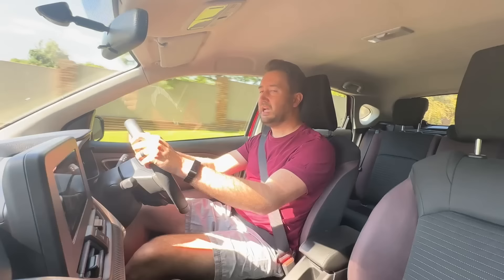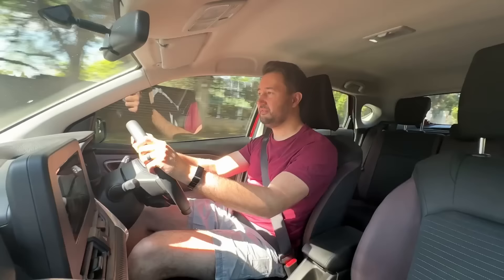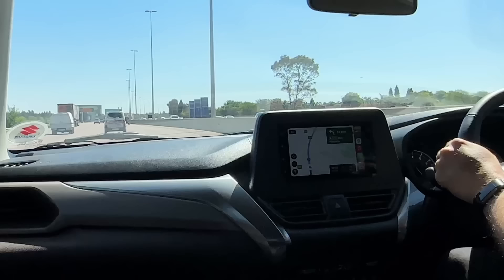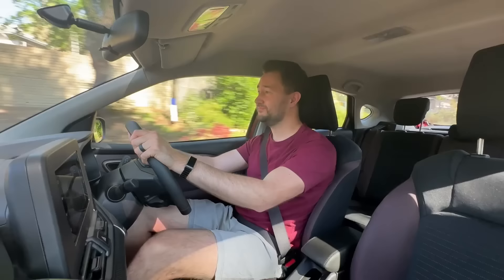Another reason you're probably interested in a Suzuki is fuel consumption, and I must say the fuel consumption I've achieved is really good. Suzuki claims 5.5 litres per hundred as an average. I recently did a return trip from Joburg to Pretoria, and at a constant 120km/h driving normally, I averaged 4.8 litres per hundred kilometres. On my trip home through Sandton and normal town driving, I landed up at about 5.1 or 5.2 — under what Suzuki claims.